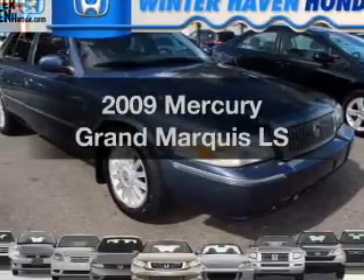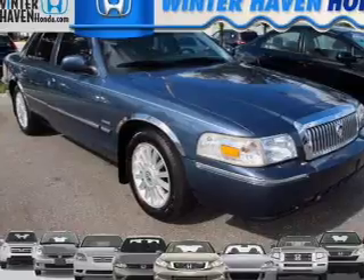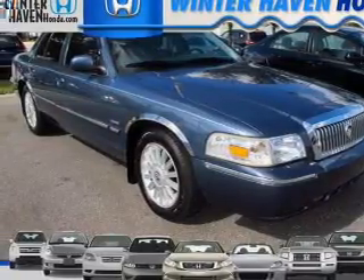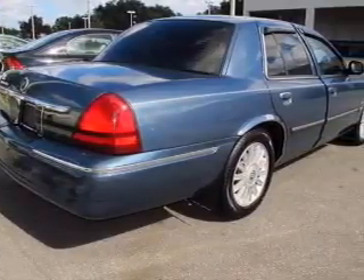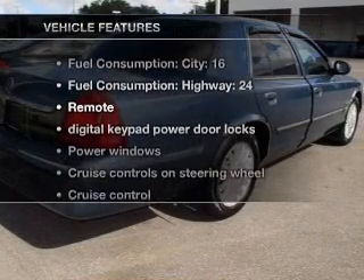Presenting the 2009 Mercury Grand Marquis. This is the set of wheels you've been looking for, with a powerful eight-cylinder engine connected to a smooth-shifting automatic transmission. Premium wheels lend a distinctive appearance. You will appreciate the safety feature of anti-lock brakes, and with these notable features, you won't want to miss out on the opportunity to own this amazing ride.